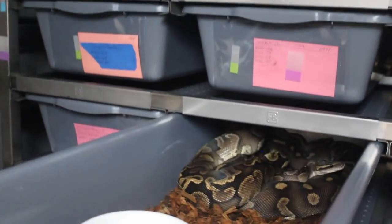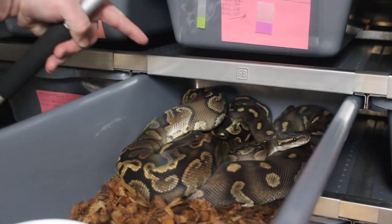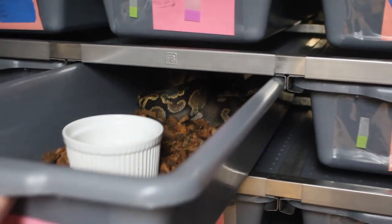Up here we have a GHI Chocolate Het Albino with a Super Chocolate — I think they're still locked up in the back there. I'm really hoping to hit on some GHI Super Chocolates this year.